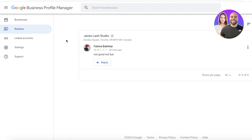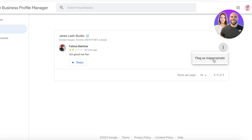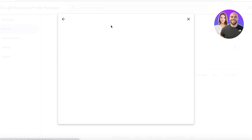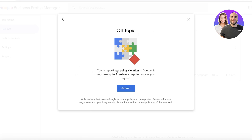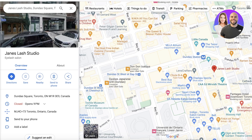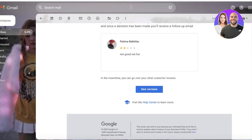In your Google Business Profile Manager, you'll also see the review listed in your review section. You can click on it, select 'Flag as Inappropriate,' and do the same reporting process — you're reporting a policy violation to Google. It may take three days to process your request. So if you're working directly from your Google Business Profile Manager, you can request the deletion of a review from there as well, or you can open your Google Business listing on Chrome as we did previously.